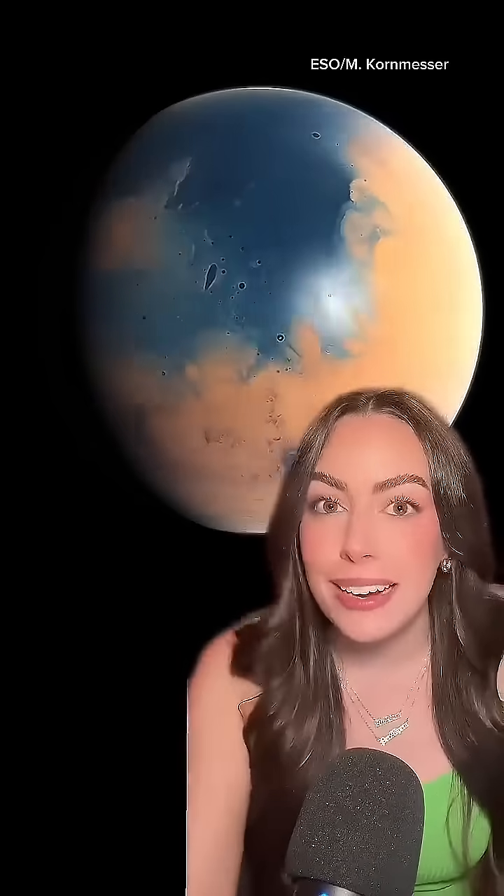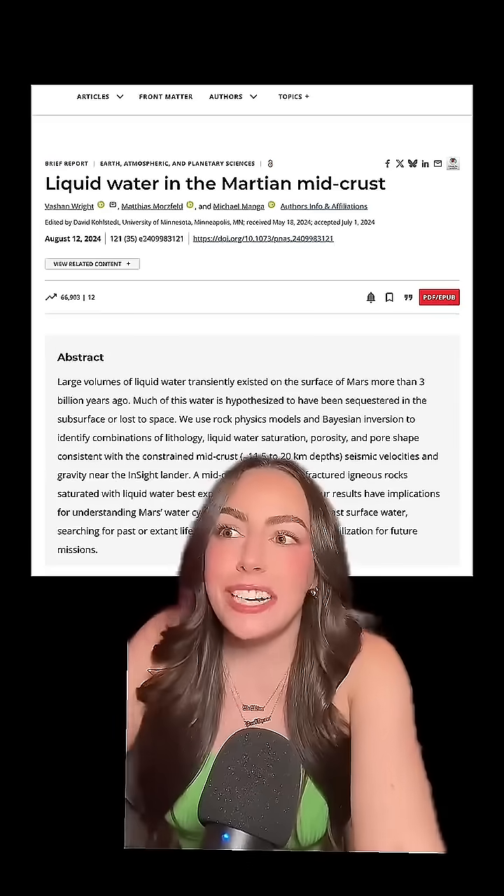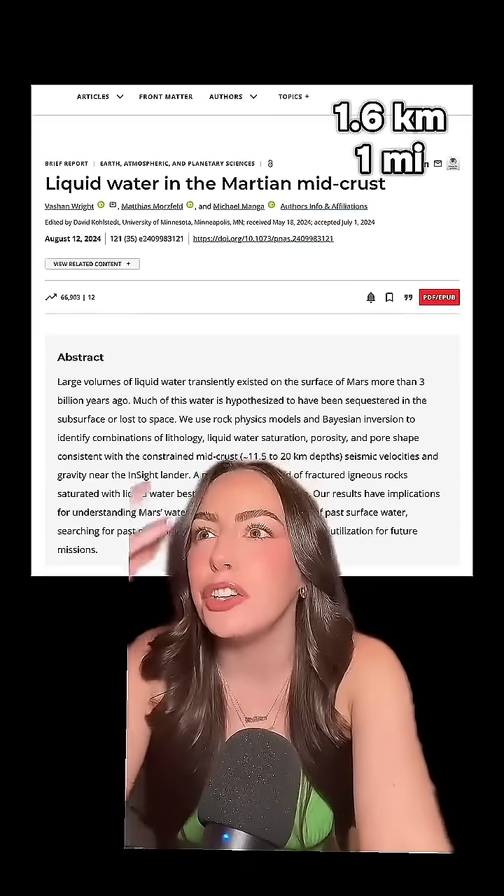Scientists think that this layer, where the seismic waves are slowing down, might be where the water went. They think it's porous rock filled with water, and if it is, it could hold enough water to completely cover the planet in an ocean — up to 780 meters deep, potentially up to 1.6 kilometers of ocean.